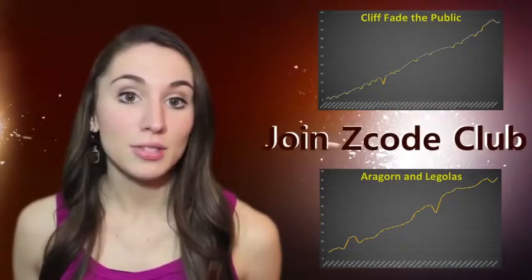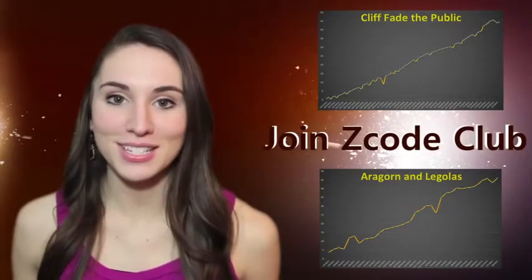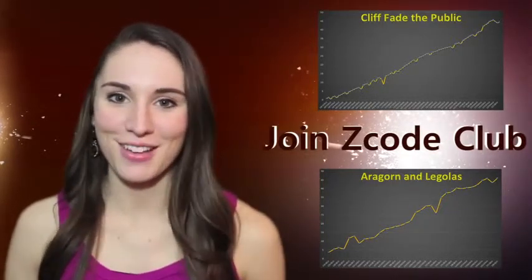If they can do it, so can you. No matter if you live and breathe sports or you have no clue about sports, you can make money on sports investing. Join Z-Code Systems Sports Club and let's win together. See you in the next videos. Bye!